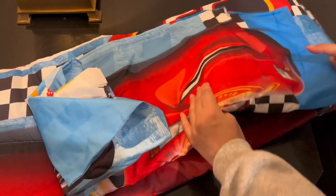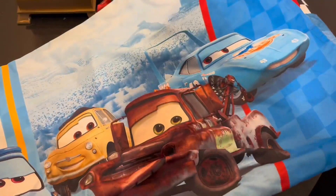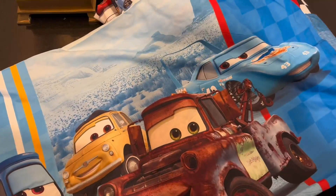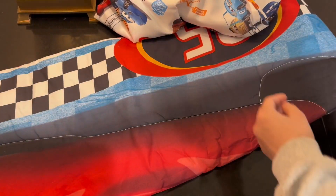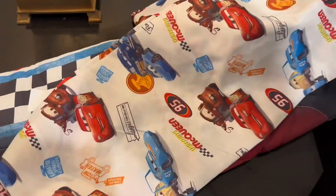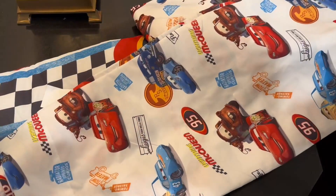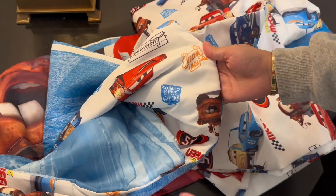Here is the pillow cover — there's one side with Mater and then here's the other side with McQueen, so two sides to the pillowcase. And then here is your fitted sheet, which looks the same as the inside or the underneath of the quilt.